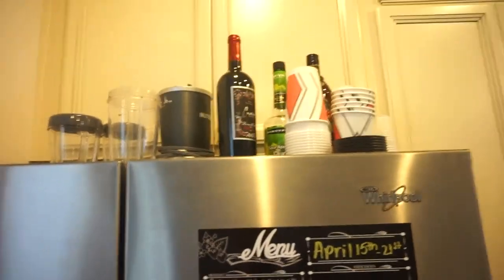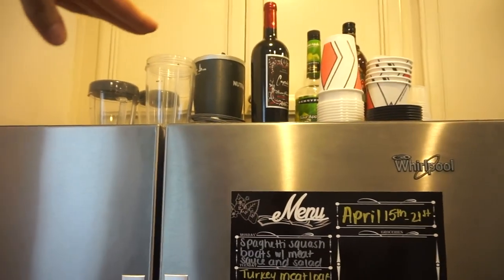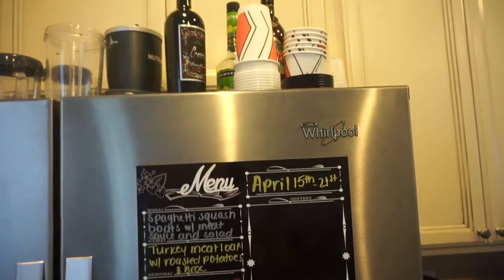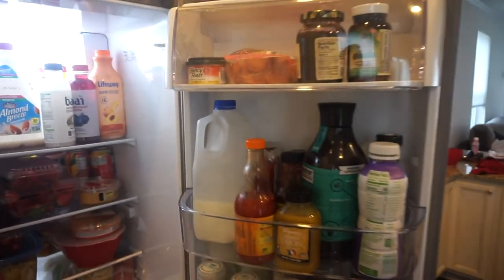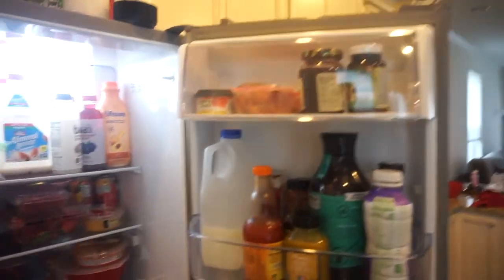Let me go ahead and open it up. Up top I just have some wine, some alcohol that I don't really drink, my Nutribullet, and then some plastic and paper cups from when we actually moved in. When you open it up, just take note — it's very, very full right now. All of it is very full. So I'm going to start on the door first.